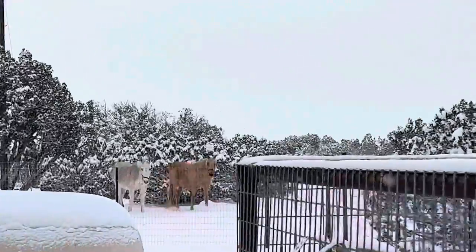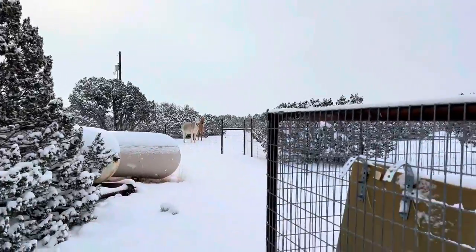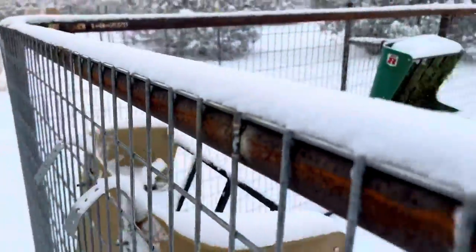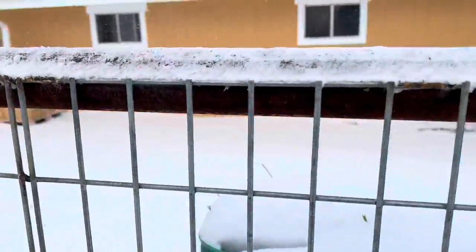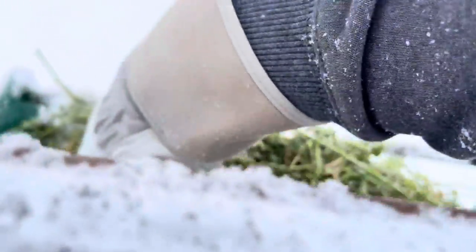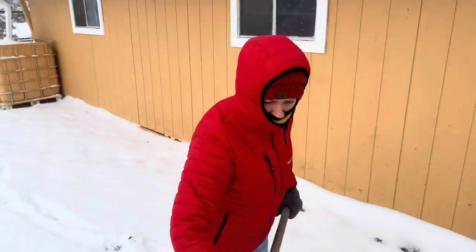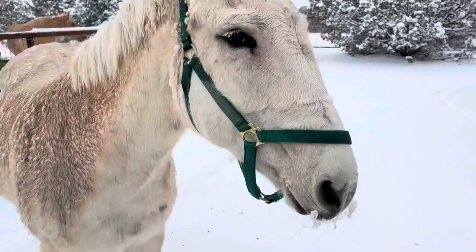Them snow horses. Someone — look, they can't eat with the snow on top of it. Get that beautiful animal. You're hungry, huh?